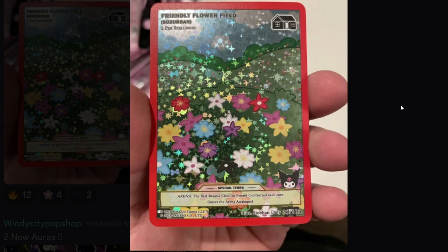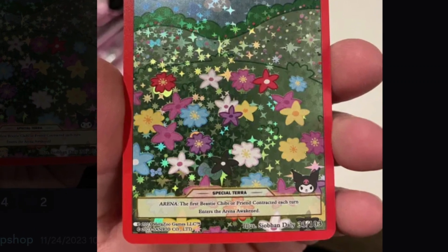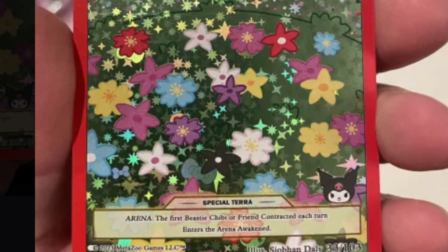Coming in at number 10 is the Friendly Flower Field. Nice full holo, special terra. That's number 10 in my opinion. And if you disagree with any of this, comment below.